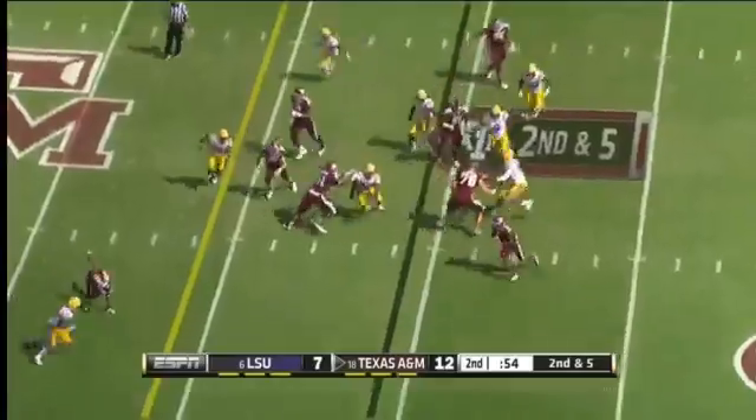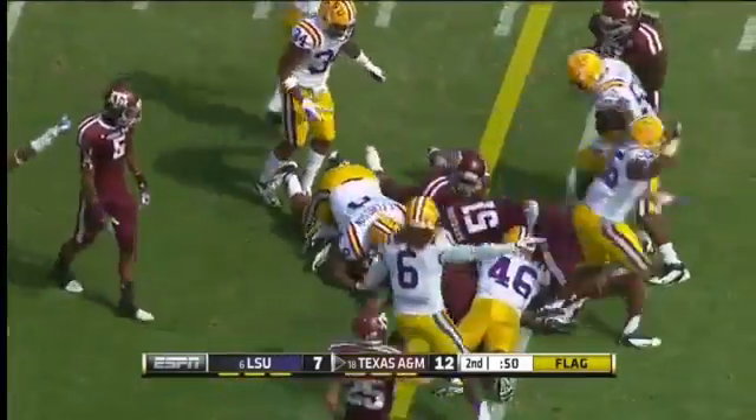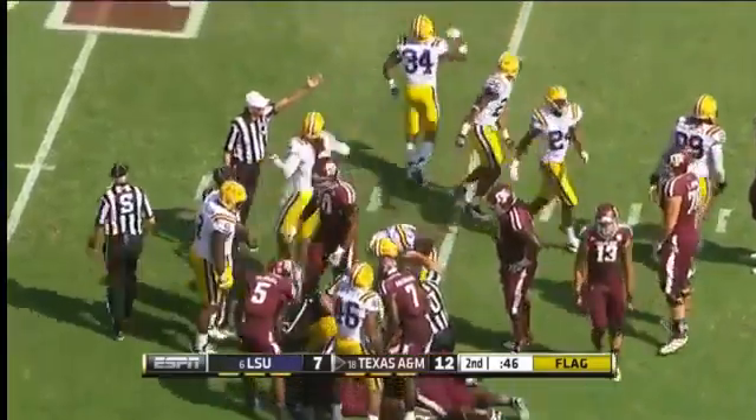They'll run the ball here. Molina gets outside. And there's a flag down. Molina gets the first down. Ball came out — ball definitely came out. There's no question about that. It's LSU ball.